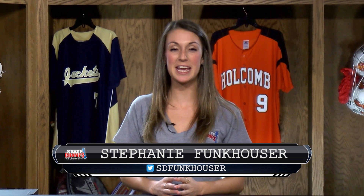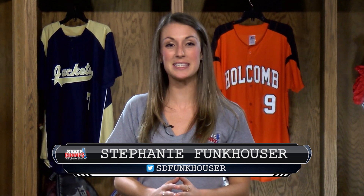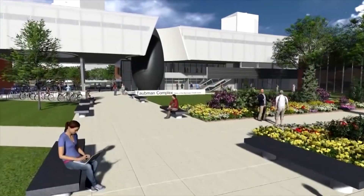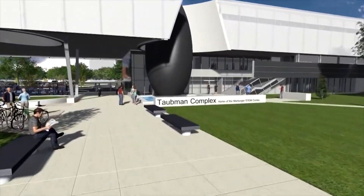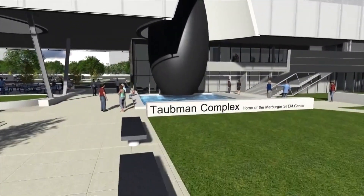Lawrence Technological University takes pride in providing its students with state-of-the-art equipment and experiences beyond the classroom. As part of the new Taubman building, robotics students will be able to get one-of-a-kind experiences with brand-new labs and equipment. The new Taubman complex at LTU will be opening in the fall of 2016, providing robotics students with everything they need.